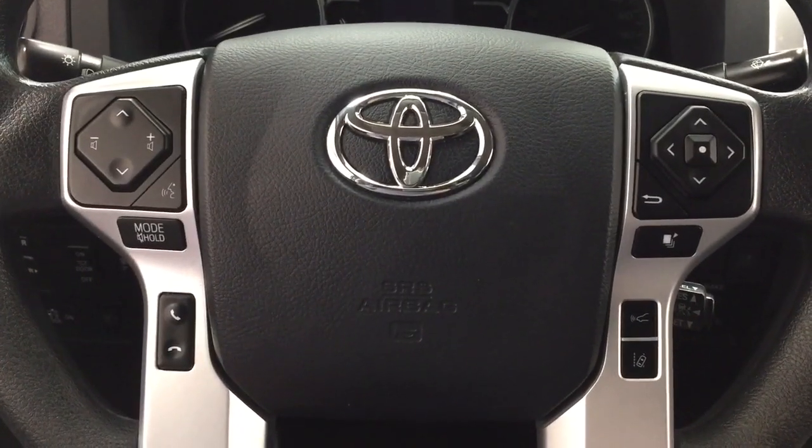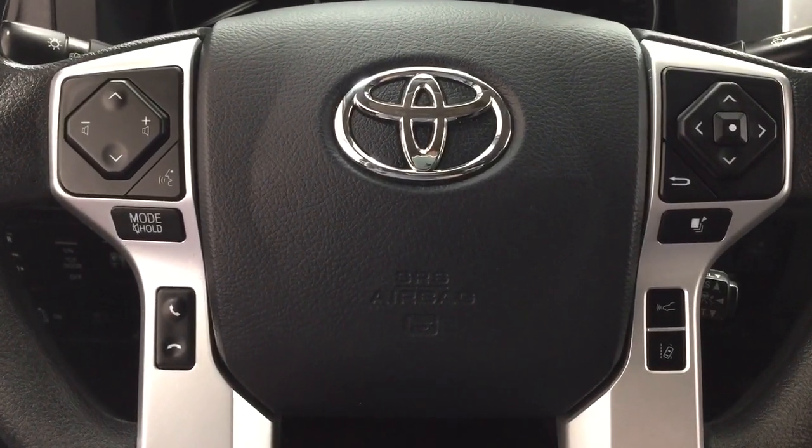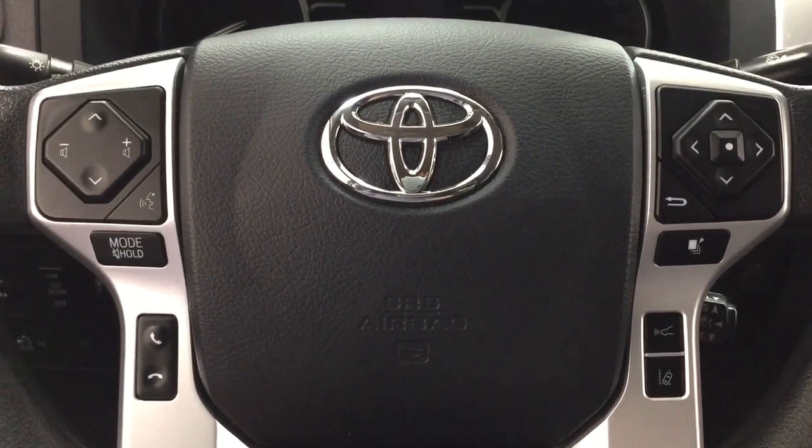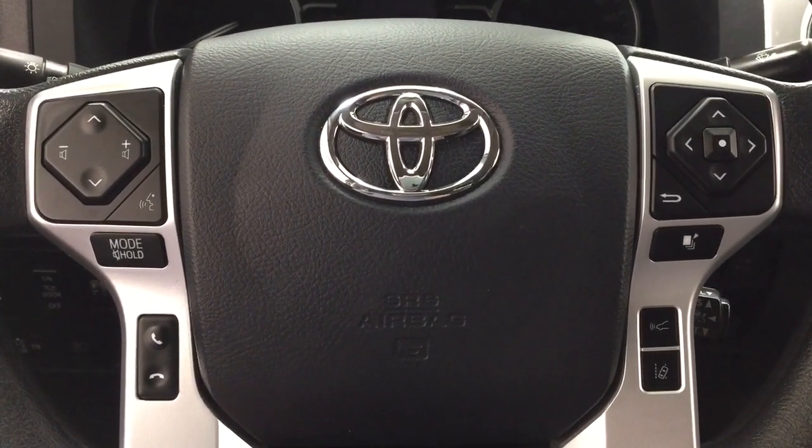A couple of the controls you'll see here on the steering wheel include your seek function, volume control, mode select, voice recognition, Bluetooth connectivity, lane departure alert, as well as your cruise control.